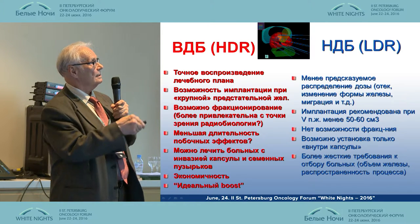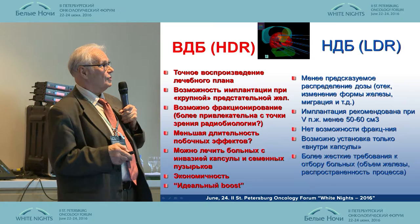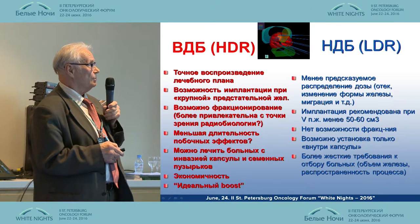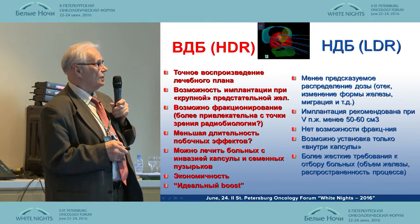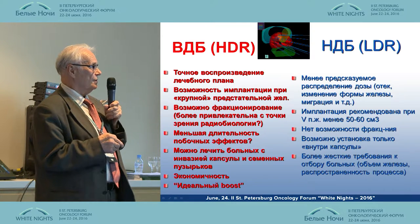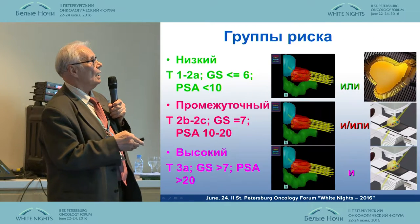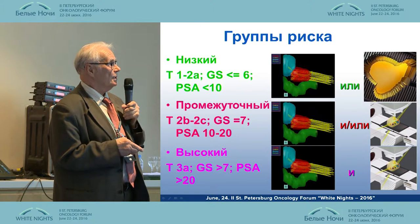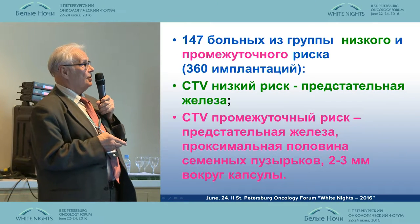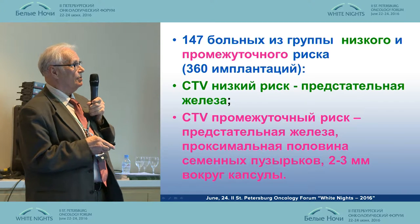This table shows high-dose and low-dose brachytherapy. It is difficult to compare them, because with high-dose therapy we have a more accurate treatment plan, the possibility to treat larger prostate volumes, ability to fractionate — which is more interesting in terms of radiobiology. We took the lower risk group and the intermediate risk group, disregarding the high-risk group. We had 360 implantations for patients with low and intermediate risk.